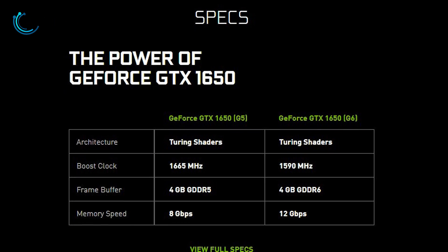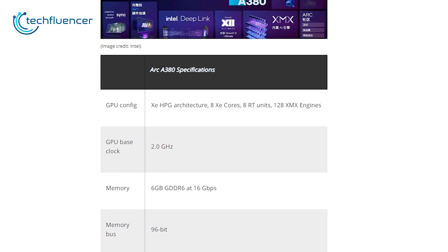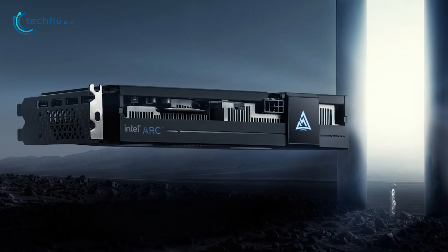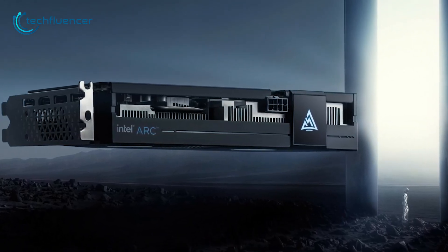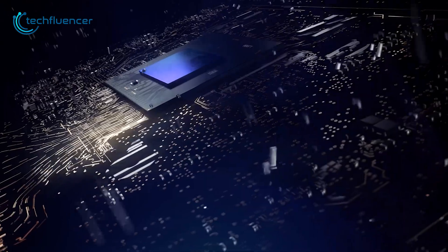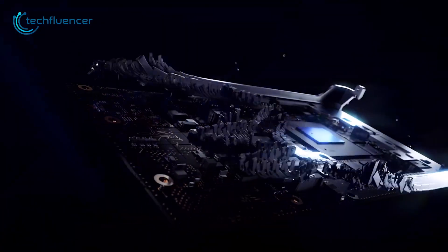Moreover, looking at the specs, the Arc A380 has better hardware in almost every aspect including clock speed, VRAM, memory speed, and more. On paper, Intel Arc A380 looks promising and offers better value than the RX 6400 and GTX 1650 — it's cheaper and has better hardware. However, its total graphics power is not at the level everyone was expecting.